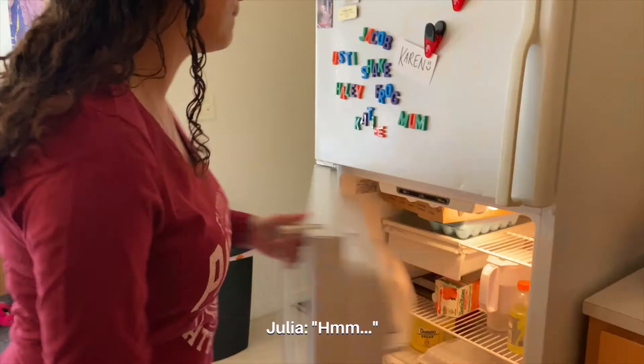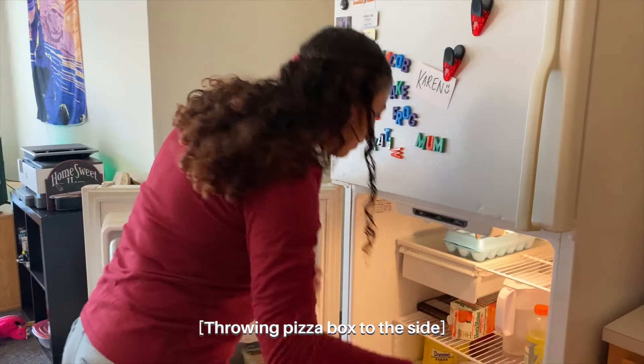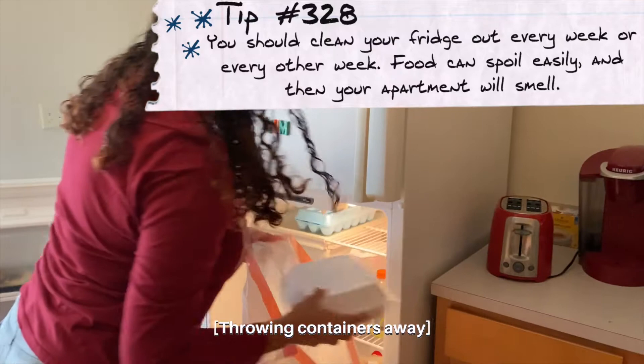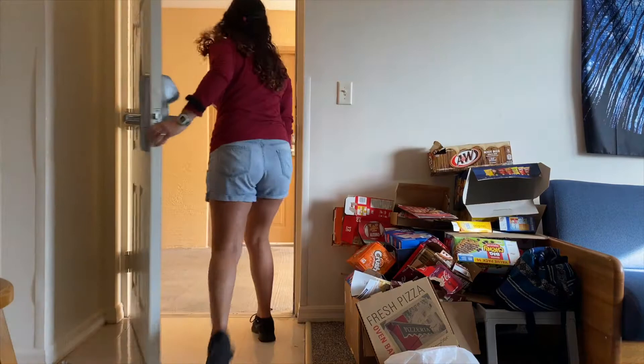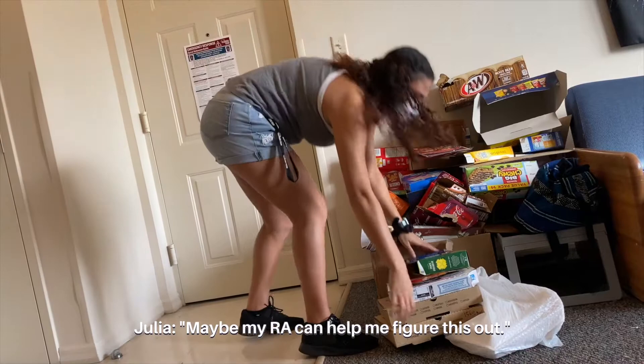I'm hungry. I need to see what's in here. What's this? A rat? Oh no, not good. That's old too. I guess I'm going to order some more. I should really do something about this — I don't know where to put it though. Maybe my RA can help me figure this out.